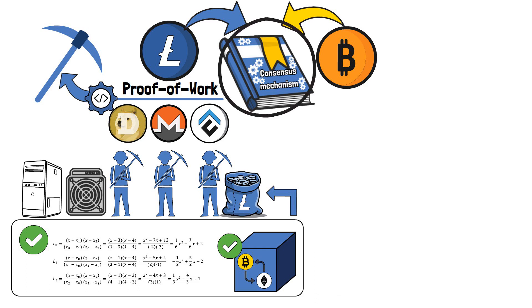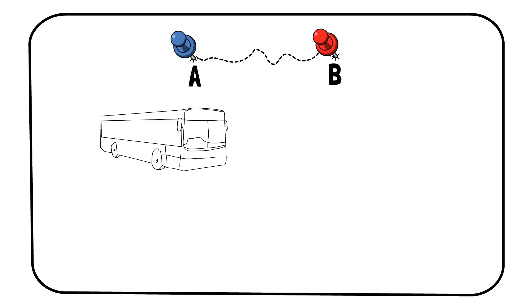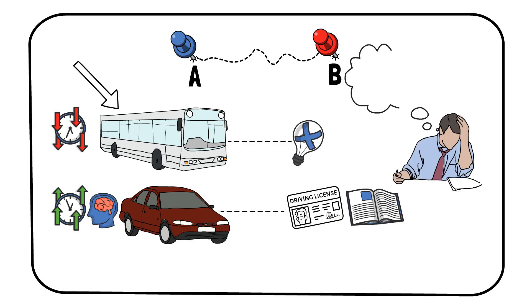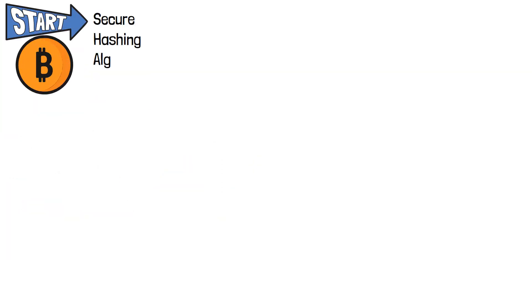While both blockchain networks use the same consensus mechanism, they differ in the hash algorithm in which POW is applied. Think of it as going from destination A to destination B using public transport or your car. Traveling from one place to another with a car is a faster but much more complex task, as you need to have a driver's license and knowledge of how to control a vehicle. On the other hand, going to your destination via public transportation is more time-consuming, but it doesn't require much preparation. From the beginning of time, Bitcoin used a secure hashing algorithm, or SHA-256, as its hash function and mining algorithm.